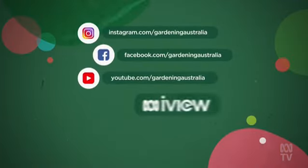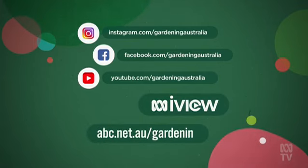Enjoy getting into it, gardeners. And don't forget, we're always here to help with a stack of extra tools and tips on our website.